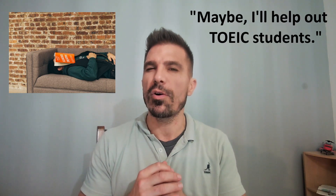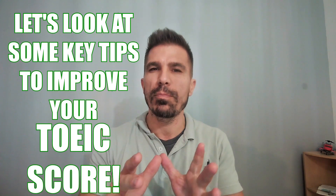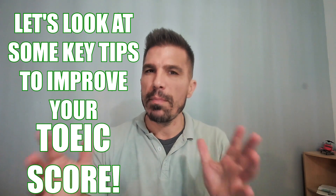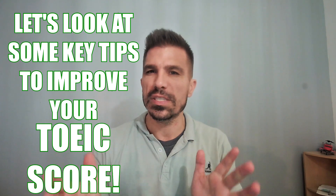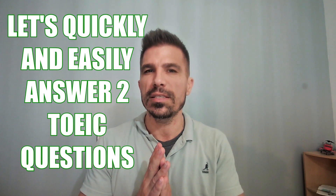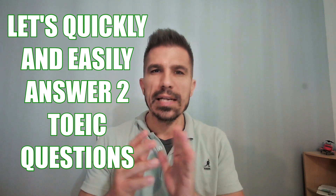Hello everyone, I'm Tristan. Let me tell you a story. I was sitting at home today and I said to myself, you know, you should make a TOEIC video today. And then I thought about it and I said, no, you must make a TOEIC video. So that's what I've decided to do. I'm going to help you improve your TOEIC score, improve your English grammar and vocabulary, and maybe feel better about yourself and the world. So today we're going to look at two TOEIC questions and I'm going to show you how easy it is to get the answer. Let's get started.